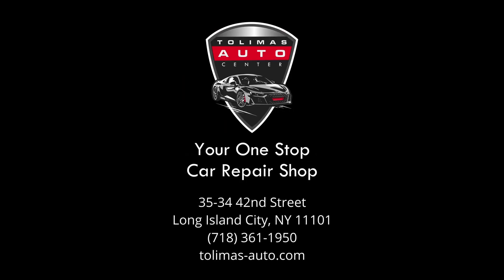If you have a European, Asian, or domestic vehicle in need of maintenance, diagnostics, auto repair, or collision auto bodywork, feel free to contact us at Tolema's Auto Center, your one-stop car repair shop in Long Island City, Queens.